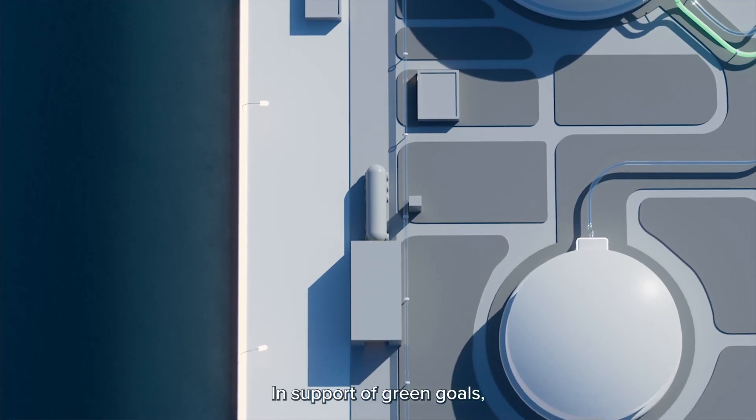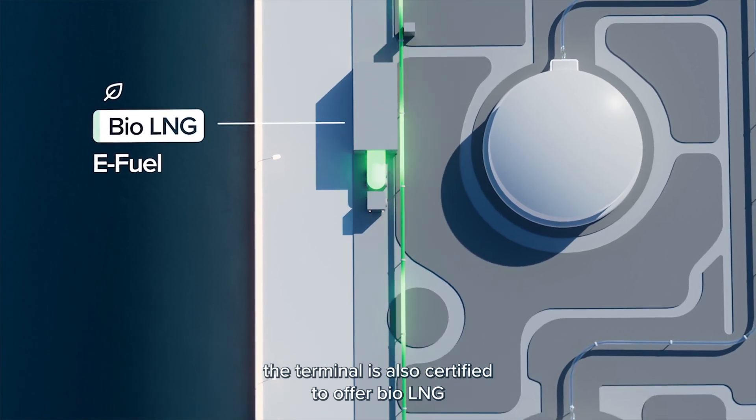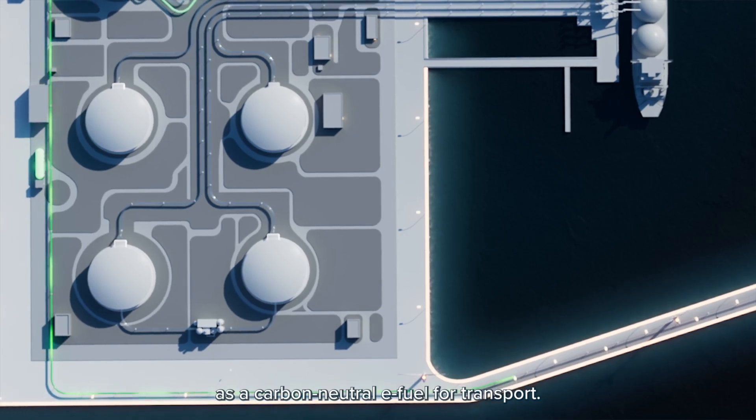In support of green goals, the terminal is also certified to offer BioLNG as a carbon-neutral e-fuel for transport.